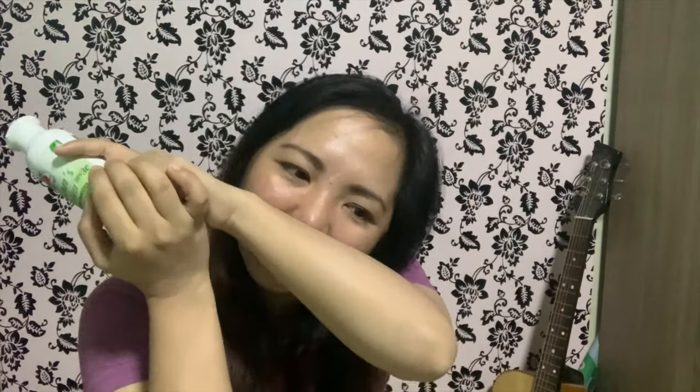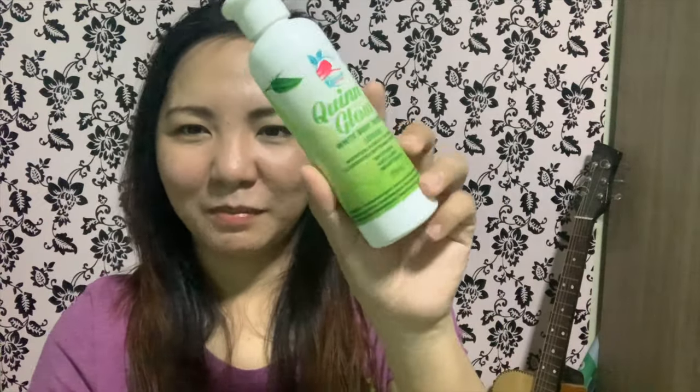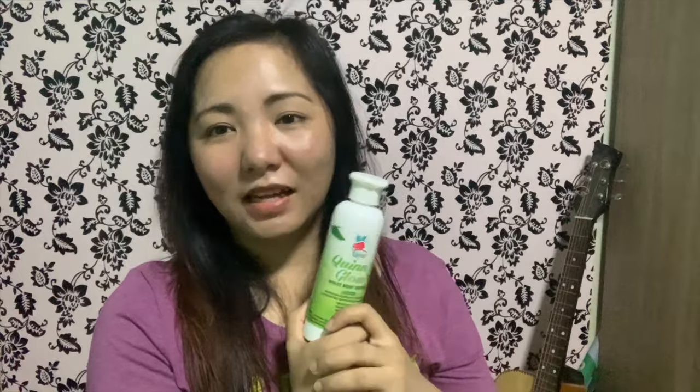It contains centella asiatica, vitru, and many other natural ingredients. It smells floral — like a flower scent. This is 280 pesos for 200 ml. They will also be releasing a 100 ml size for 199 pesos, which is also very affordable.